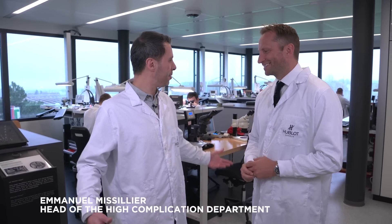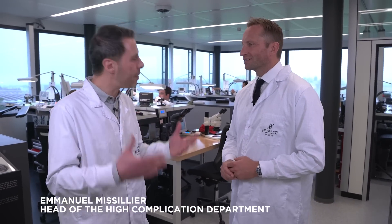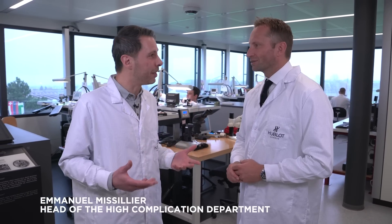I'm Emmanuel Messillier, the head of the high complication department, and today I want to explain how the tourbillon works. Let's go to my office.